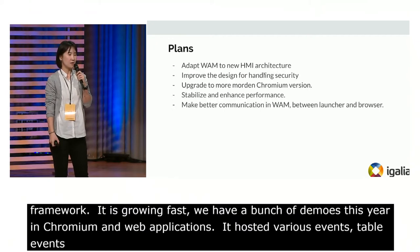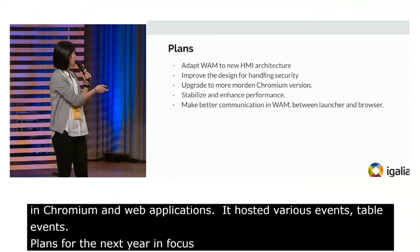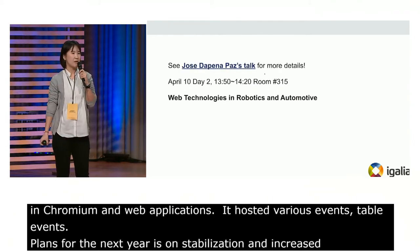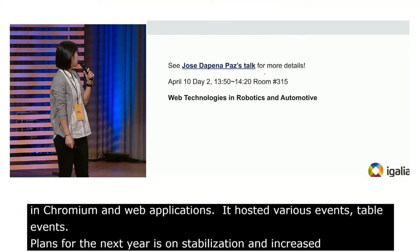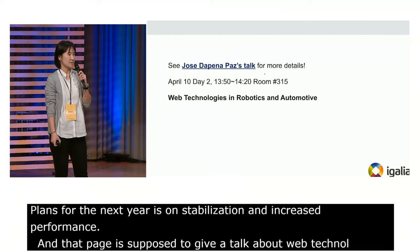For the plan going forward, we will focus on stabilization and enhanced performance. Dapei is supposed to give a talk about web technologies in robotics and automotive tomorrow, so check the details at that session.